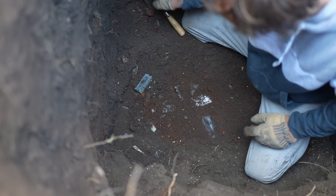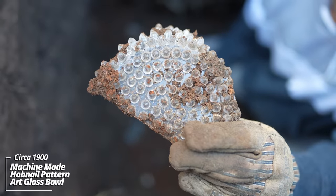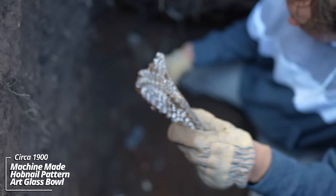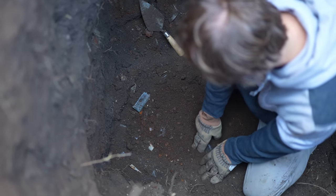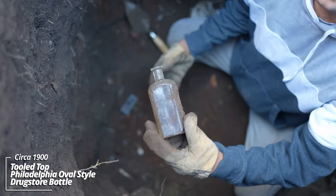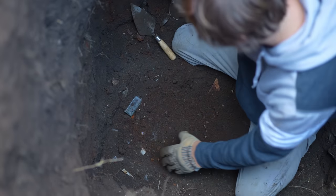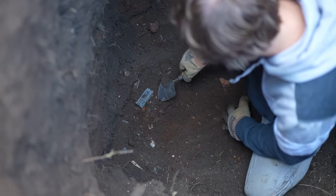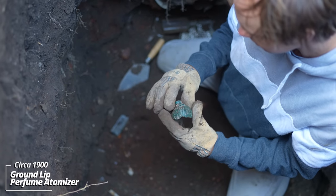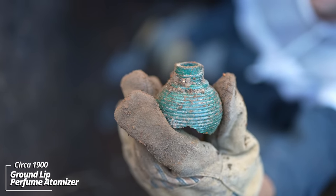Just glassware everywhere, falling out. Some kind of studded bowl of some sort — some kind of decorative piece. There's a Philadelphia oval drugstore bottle, no embossing on it. That's unusual — it's got a ground lip, some kind of decorative glass. I have no idea what the contents were.